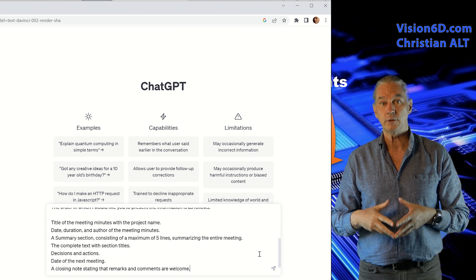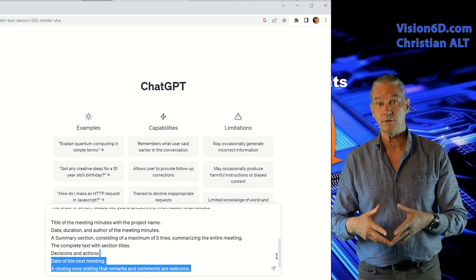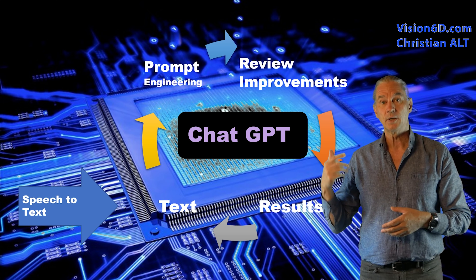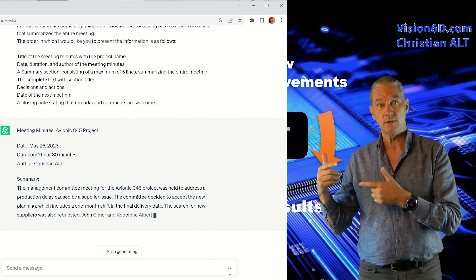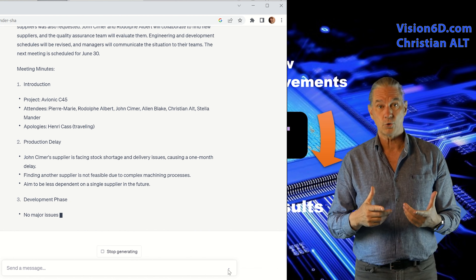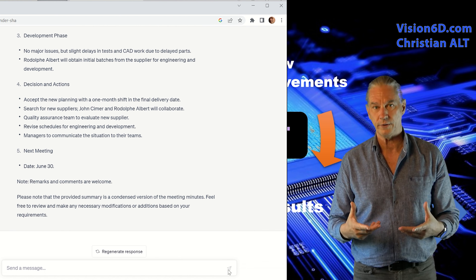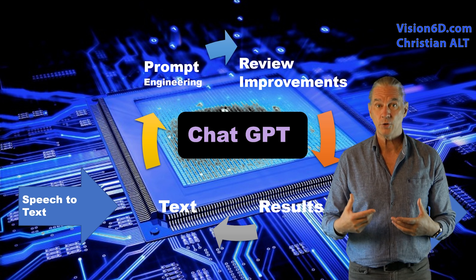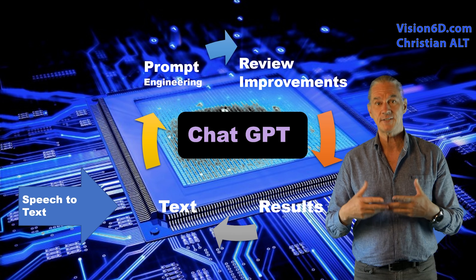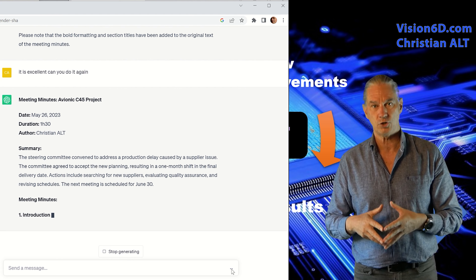So I'm preparing the prompt in which I'm telling ChatGPT what I expect it to do. Then my request is sent, ChatGPT is processing, and I'm getting the result. Of course, the first result you get is not exactly what you want. So I'm going to refine the prompt, extend it and resubmit the request to ChatGPT.